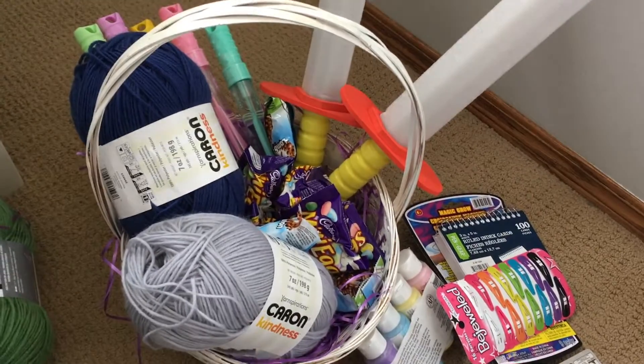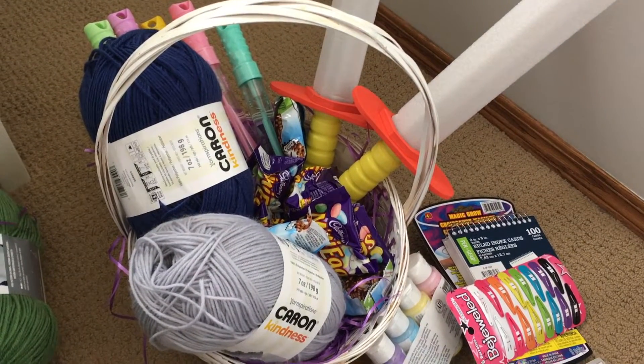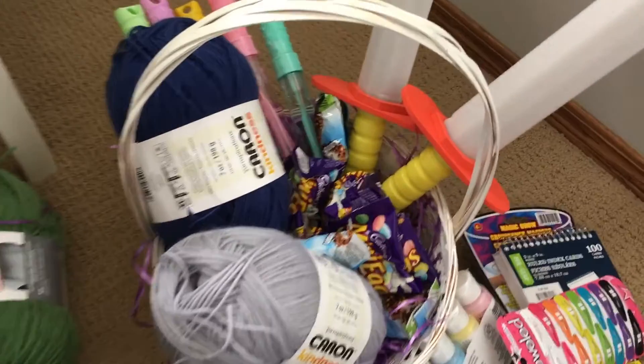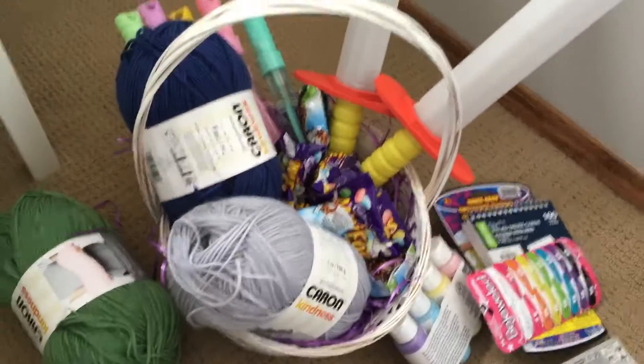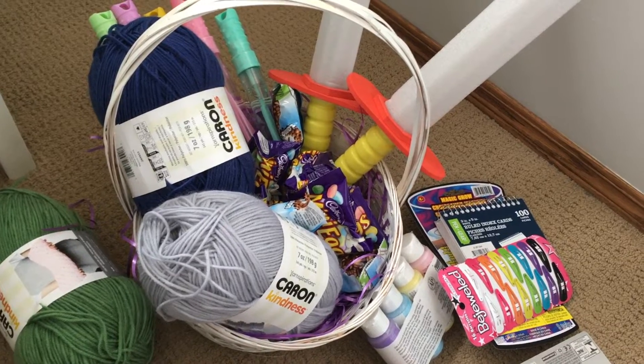And that's everything — that is our entire Easter basket for our five children. They're currently two, five, eight, nine, and eleven. I'm gonna put it all back together here; we're just about to do our egg hunt and then they'll get their prize basket.